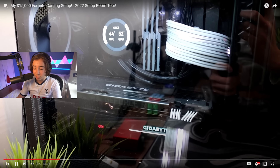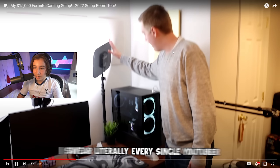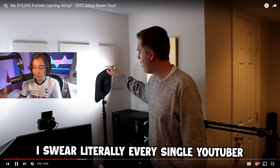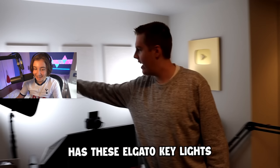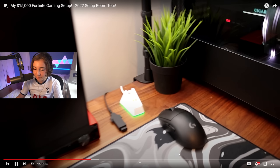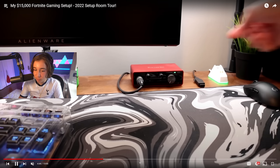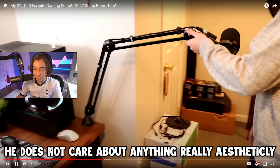His PC specs are insane — he has like a 3090, 32 gigs of RAM or even 64, I think. His PC is just absolutely insane. Literally every single YouTuber has these Elgato key lights; I even had to get one myself. I actually have a lot of the same things as these YouTubers — even simple things such as this plant, the default IKEA plant you see in a bunch of setups. I have the exact same thing. I also have this exact same mousepad, just in a different color.